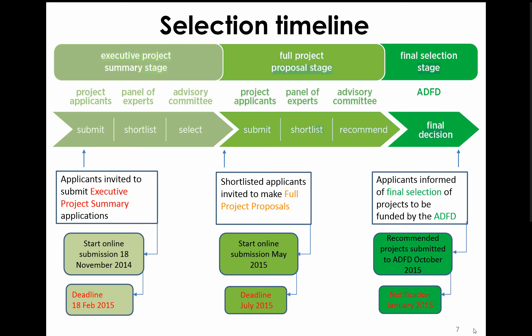The submission deadline for the summaries is 18th February 2015. Shortlisted applicants will be called upon by May 2015 to submit full proposals. Final notification on selection will be made in January 2016 during the annual IRENA Assembly.